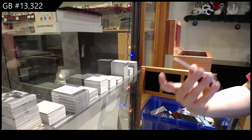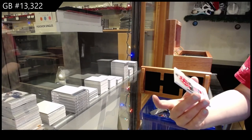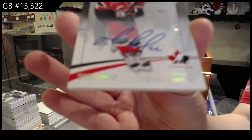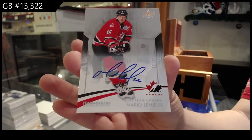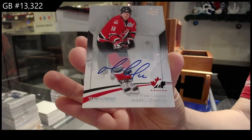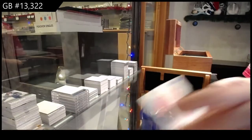We've got a base auto number 9 of 10 — Mario Lemieux. Mario Lemieux base auto.